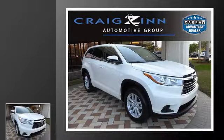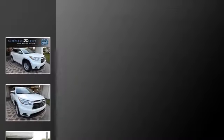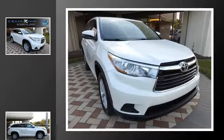This is a 2015 Toyota Highlander. This crossover has an automatic transmission and an in-line four-cylinder engine.